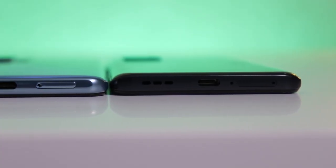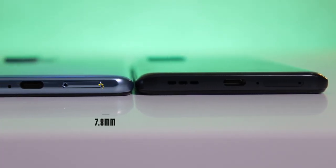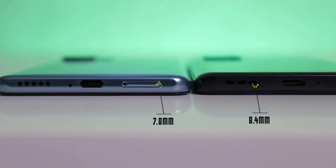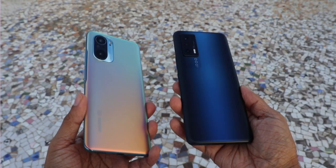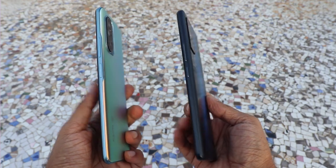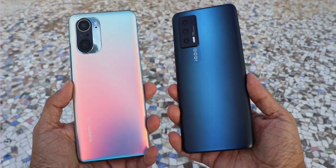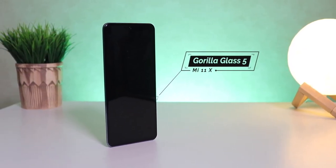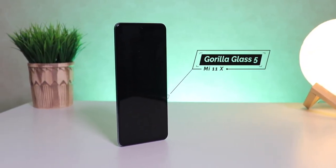What's not negligible is how thin the Mi 11X is — just 7.8mm thin while the iQoo 7 is about 8.4mm. It's not that the iQoo 7 is very thick, but you do realize the difference when you hold the two phones in your hand. The good thing is both weigh exactly the same at 196 grams. The Mi 11X also comes with Gorilla Glass 5 protection, which is great for protecting your screen from accidental damage. The iQoo 7 must have some sort of protection but nothing seems to be mentioned anywhere, so you have to be a little more careful.